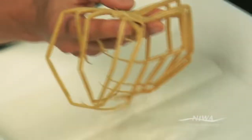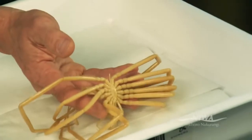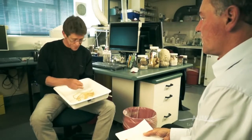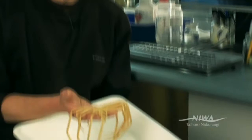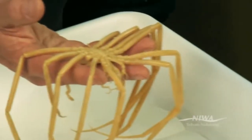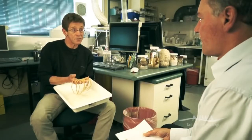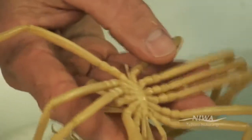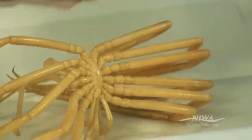This is a sea spider — a pycnogonid — which is one of the groups that is intriguing in the Antarctic system, because they're much more diverse in the Antarctic than they are in the rest of the world. A much larger proportion of all the species that exist are in the Antarctic. Another interesting point, just looking at this one here — this magnificent thing — is that they grow very large. This tendency towards gigantism, growing much larger than we find them in the rest of the world, has long been noted in the Antarctic benthic fauna. And if you look closely, it's basically all legs — there's virtually no body to the thing. The internal organs of the animal actually spread out into the legs. It's unlike anything else we know about.